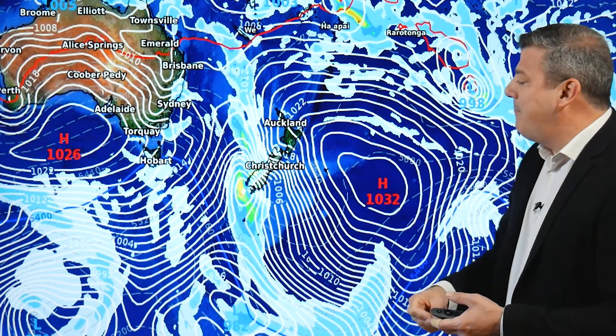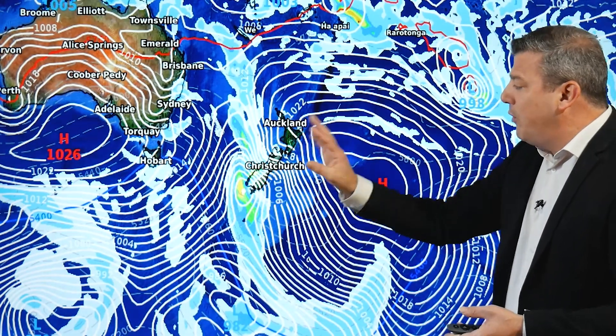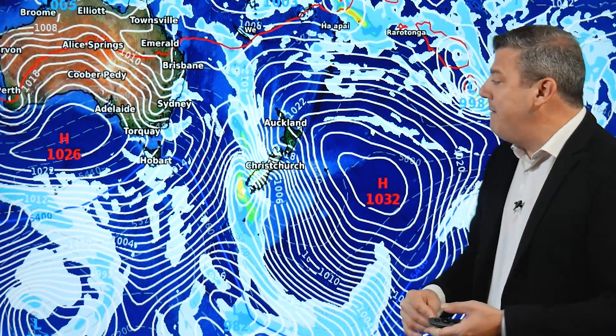We've got these gale force winds coming down and across the South Island out of the subtropics. That will push your temperatures well above average, but it will be a blustery day. I'd imagine there could even be some wind warnings issued by MetService as a result of that.